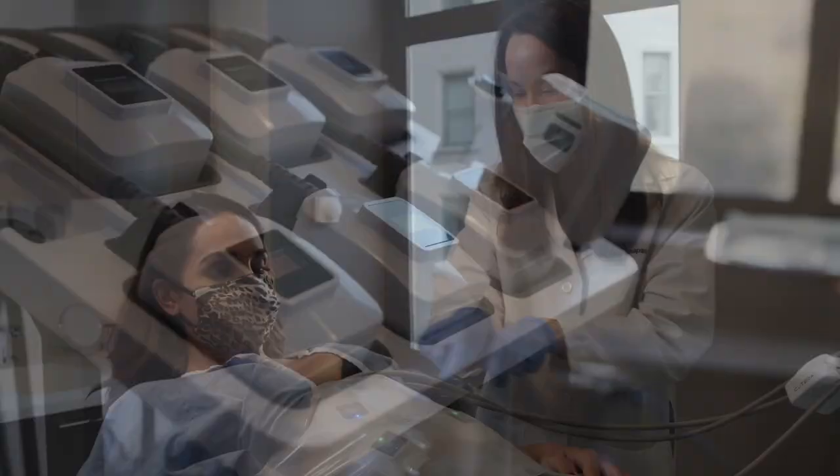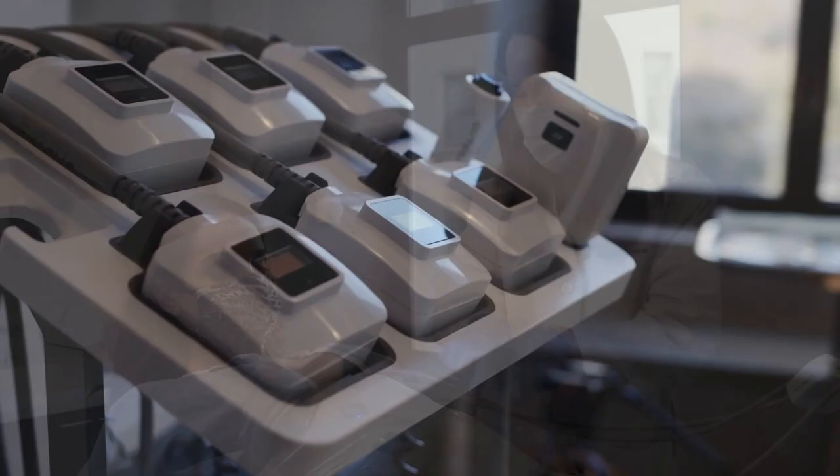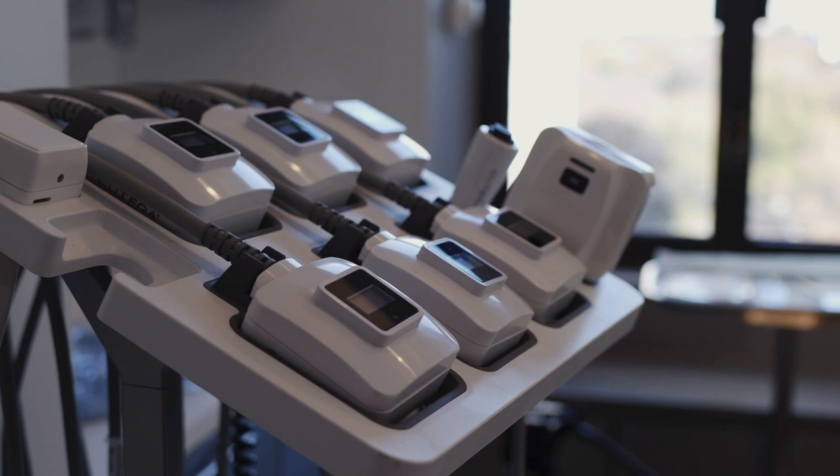We know Grace visited you for a treatment. Can you tell us what you're doing here with Grace? We gave Grace our full TruBody experience. The first starts with TruSculpt ID, which painlessly and permanently eliminates fat cells in those stubborn areas around the abdomen and flanks, and it reduces the circumference of the treated area by an average of 24% in just one 15-minute treatment.